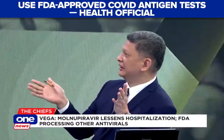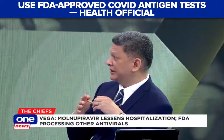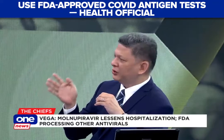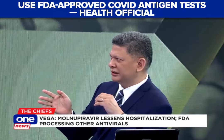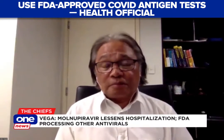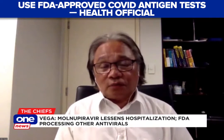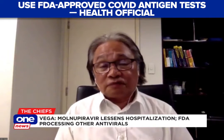Let me just go back to the antigen tests. Antigen tests are more accessible to most people because they're a lot cheaper than PCR tests. How does it work? If you don't have any symptoms and you go negative with the antigen test, is that something that assures you? The antigen test is usually recommended especially for those patients with symptoms. If it's positive, you're really positive if you have symptoms.